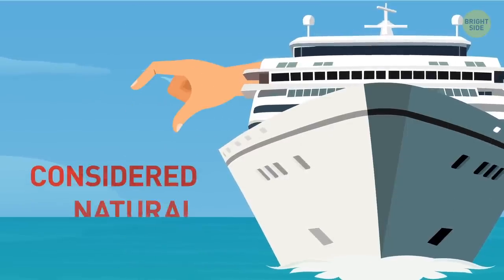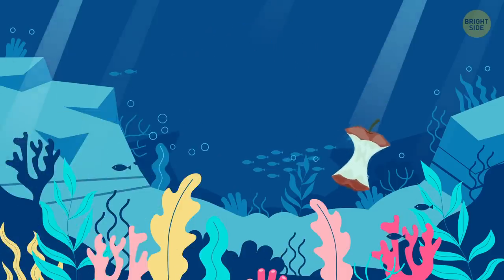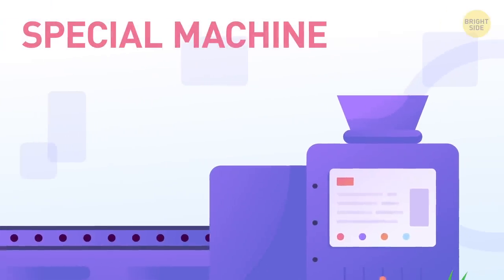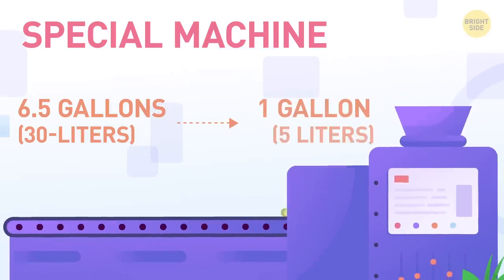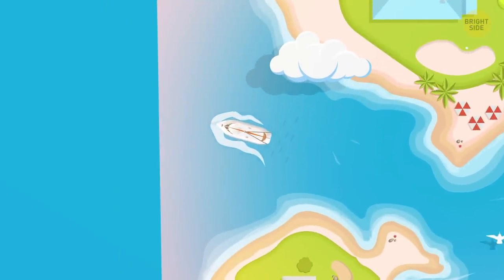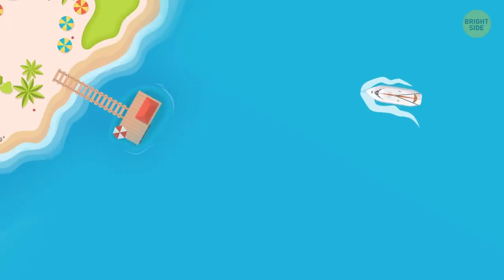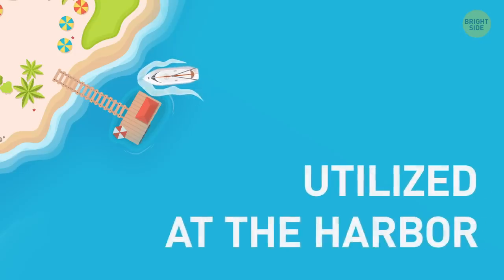Most food waste is considered natural and doesn't harm the sea's ecosystem — marine inhabitants are happy to finish what passengers throw out. Big food waste is chopped into small pieces by a special machine: a 6.5-gallon container of chicken bones, bread loaves, and tangerine peels yields less than one gallon of dry chips. Food waste can be thrown overboard beyond a 12-mile sanitary zone. Household waste, cooking grease, and solid waste are kept on board until the ship arrives at a harbor.